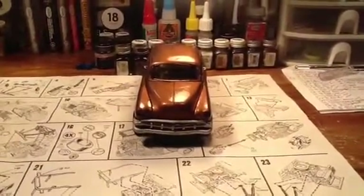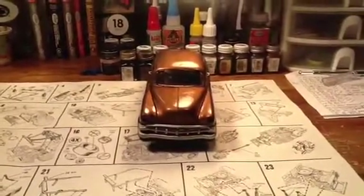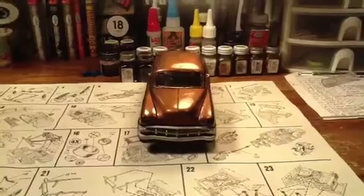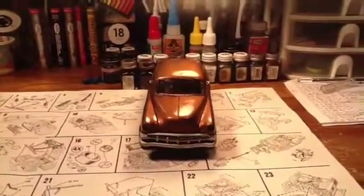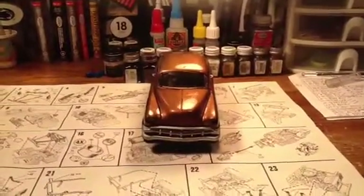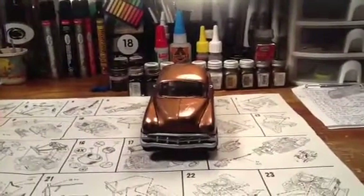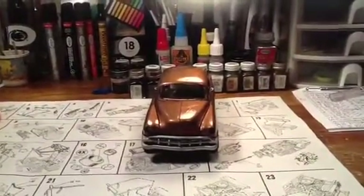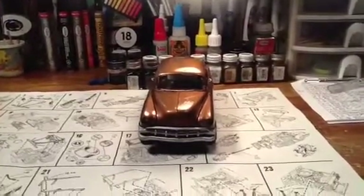I won't stay on this Chevy any longer — y'all got to look at it, so that'll pretty much end it for now. I'll be back whenever I get these NASCARs started. I'm going to start painting the Kenny Schrader model tomorrow, so I'll be back with a report on that whenever I have one. Thanks for tuning in — rate, comment, subscribe. Getting close to the 70 mark for my subscribers.